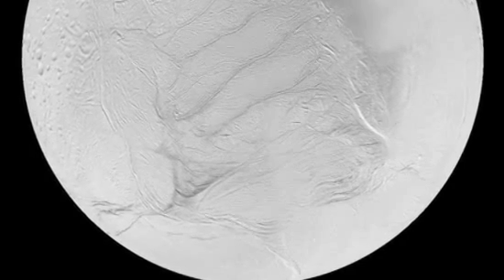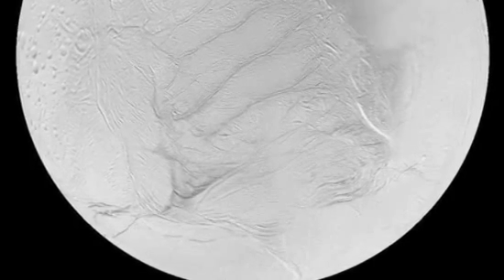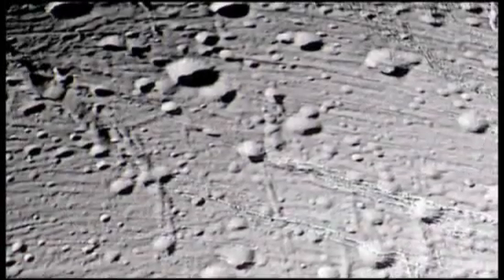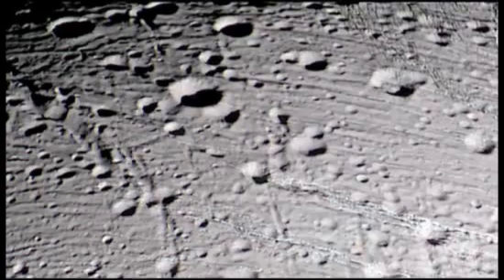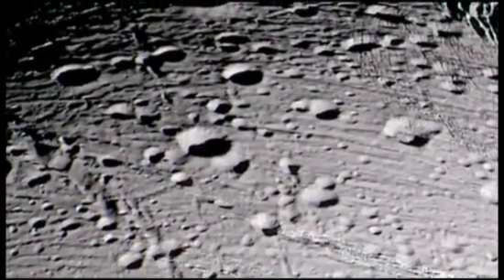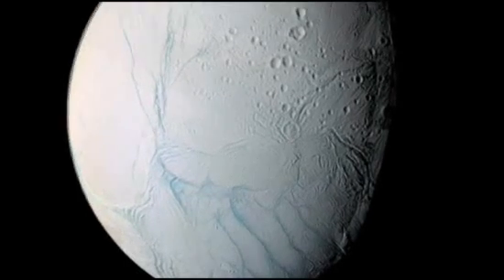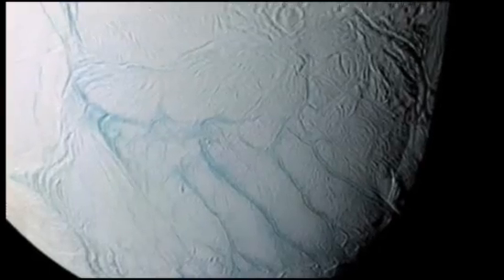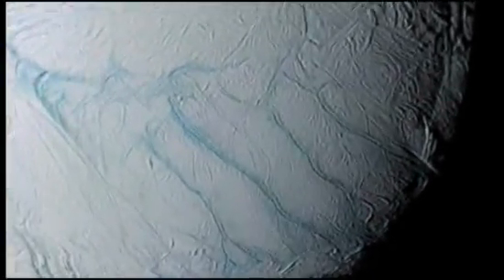Compared to many of its sister moons, Enceladus sports few craters. And the largest is relatively small, only 22 miles across. Like Europa, Enceladus has a finely textured landscape with at least five different kinds of terrain, a sign that it's frequently remade by geologic activity.